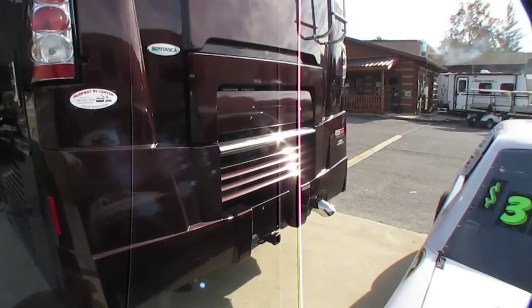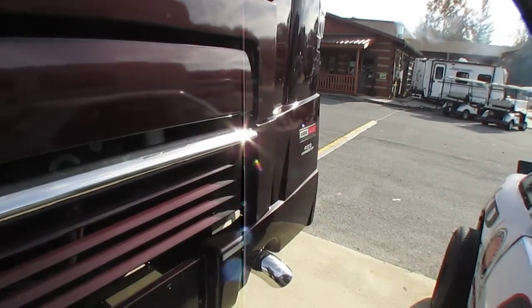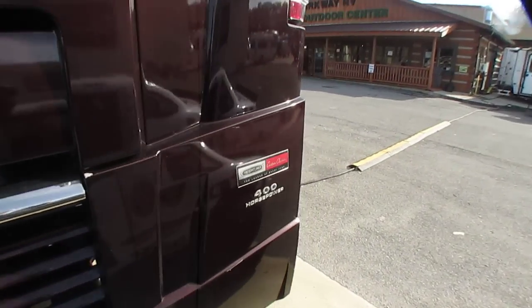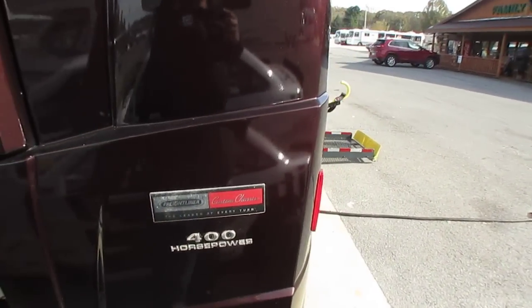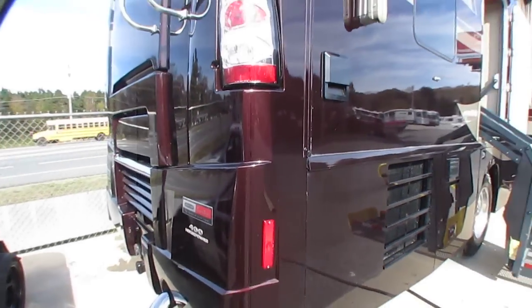That basement heat pump is forty percent more efficient and ten percent quieter than traditional rooftop units. With that 400 horsepower motor, this thing can tow 10,000 pounds and will go as fast down the interstate as you would dare take a vehicle this size.